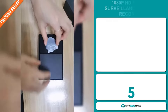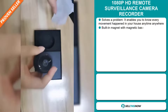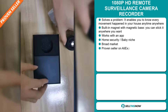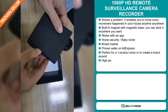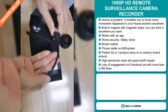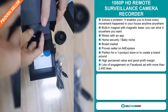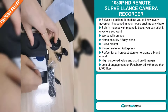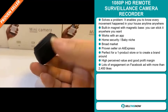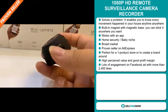Our next product is the 1080p HD Remote Surveillance Camera Recorder. This is a problem solver — it enables you to know every movement happening in your house anytime, anywhere. It has a built-in magnet with a magnetic base so you can stick it anywhere you want. It works with an app and it falls under the home security baby niche market. We also think this item has a broad market base, and it's a proven seller on AliExpress with many, many orders. It's perfect for a one product store or to create a brand around. This item has a high perceived value and will give you a good profit margin.